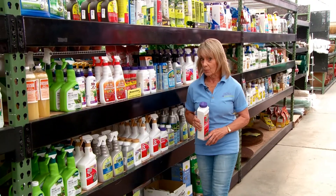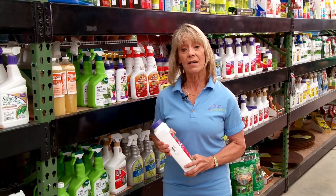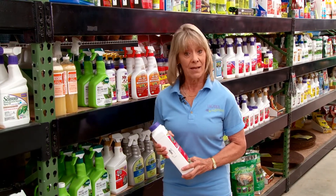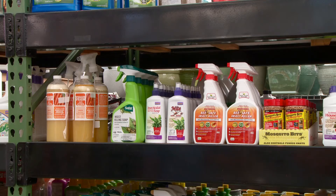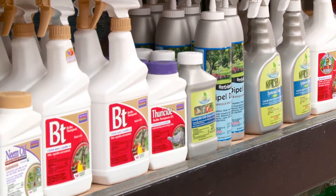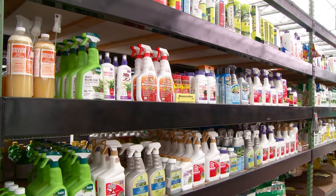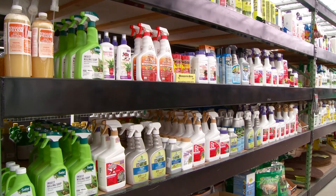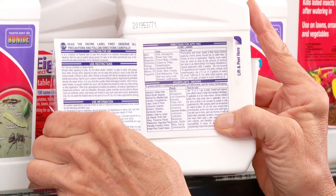One of the most important things to get right in your garden or landscape is the use of pesticides. The word itself — pesticide — covers a lot of ground. For example, an insecticide is used to control insect pests. Insecticides come in either organic or synthetic formulas. While organic products are generally less toxic, both organic and synthetic insecticides need to be used with great care, exactly according to the directions on the package. It's the law.